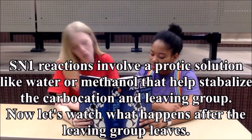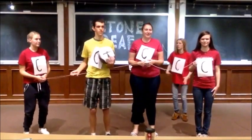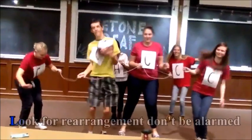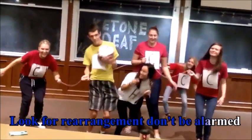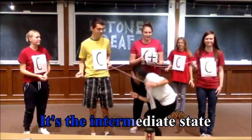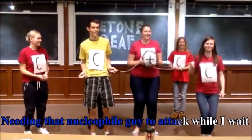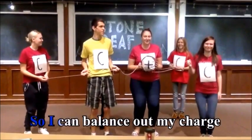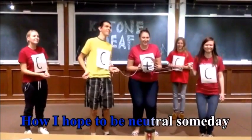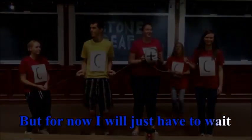Now let's watch what happens after the leaving group leaves. Now there's a charge — yes, a positive charge. Look for rearrangement, don't be alarmed. Now I'm stuck as a carbocation. It's the intermediate state. Needing that nucleophile guy to attack while I wait, so I can balance out my charge. How I hope to be neutral someday. But for now, I will just have to wait.